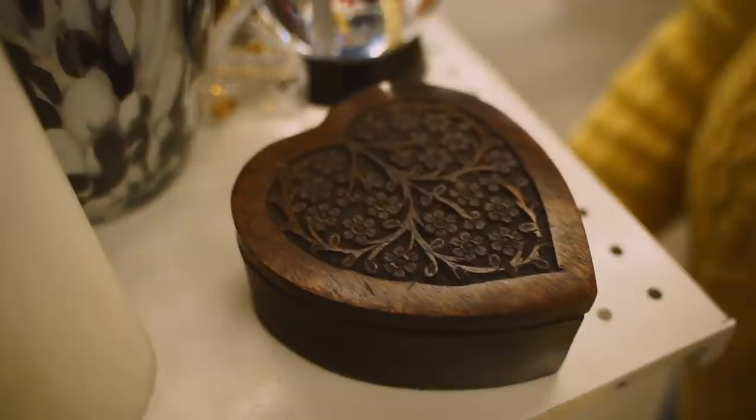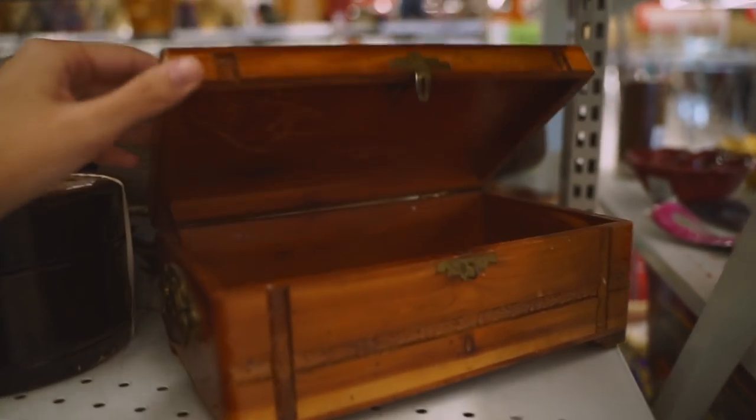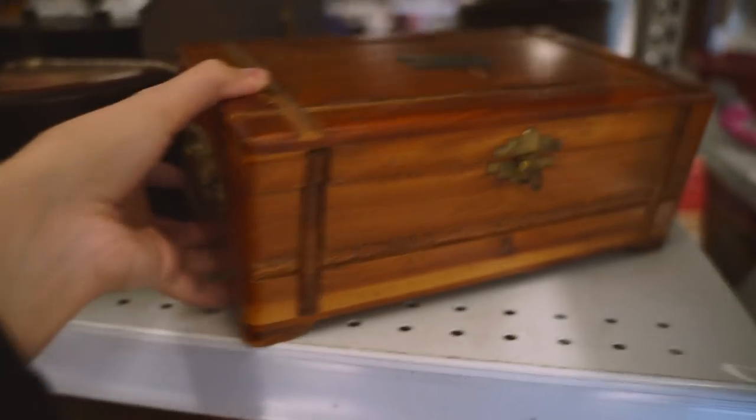Storage boxes like this are useful to hold things like incense, oils, or even offerings if you don't want to leave them out — if you have an animal, or if you just don't want people looking at them. These boxes are really great.